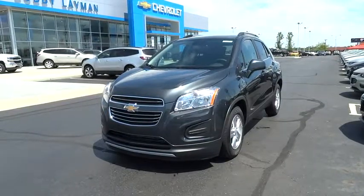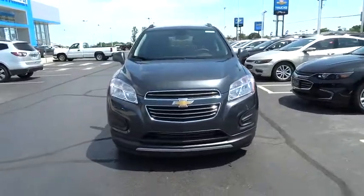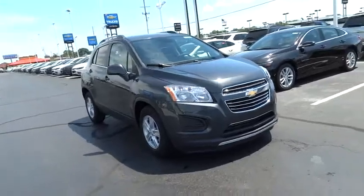The 2016 Chevrolet Trax. The Trax is tiny on the outside, but remarkably spacious within. It comes with a clean and modern interior. This vehicle has less than 100 miles.